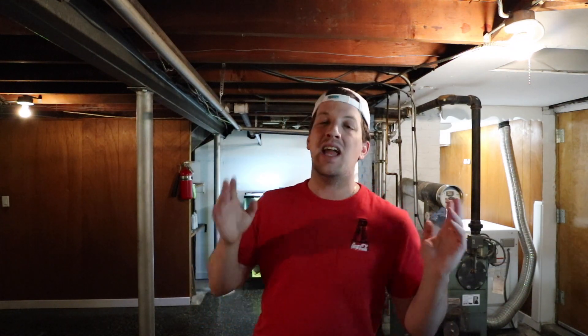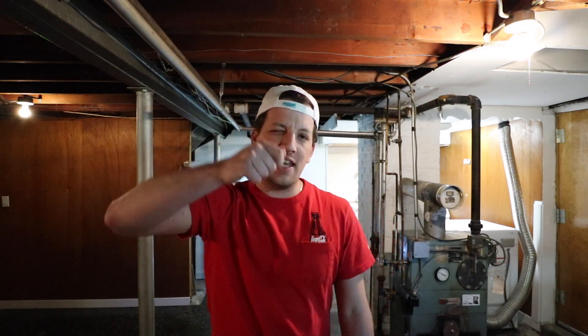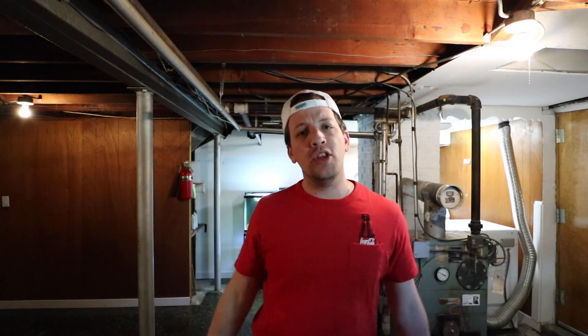I do apologize for not uploading videos as regularly as I used to. Obviously with buying a new house and getting married in November, there's been a lot going on in my life and I haven't been uploading as regularly as I want to or should. I do hope to get the ball rolling again and get back on track uploading a ton of YouTube content for you guys. But if you did like this video, be sure to subscribe, check out some of the other content on my channel, and ding that notification bell if you've already subscribed. Most importantly, don't forget to fish on.